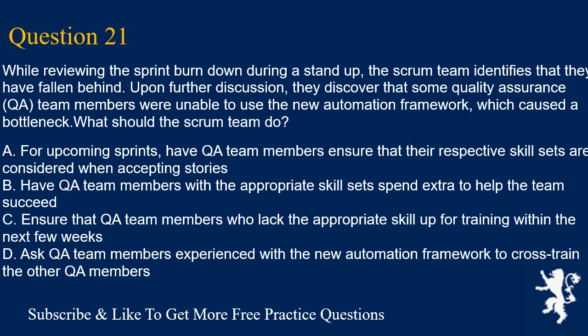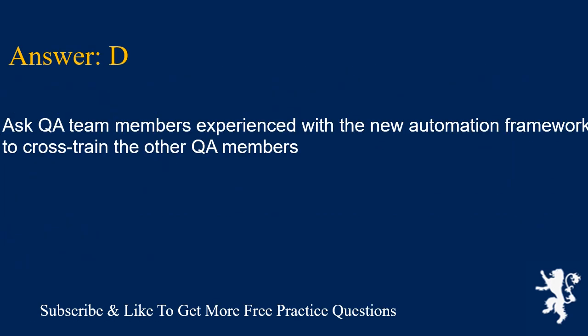Question 21. While reviewing the sprint burndown during a stand-up, the scrum team identifies that they have fallen behind. Upon further discussion, they discover that some quality assurance (QA) team members were unable to use the new automation framework, which caused a bottleneck. What should the scrum team do? A. For upcoming sprints, have QA team members ensure that their respective skill sets are considered when accepting stories. B. Have QA team members with the appropriate skill set spend extra time to help the team succeed. C. Ensure that QA team members who lack the appropriate skill sign up for training within the next few weeks. D. Ask QA team members experienced with the new automation framework to cross-train the other QA members. Answer is D.